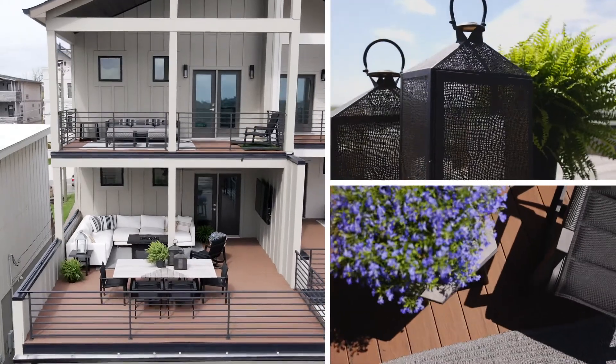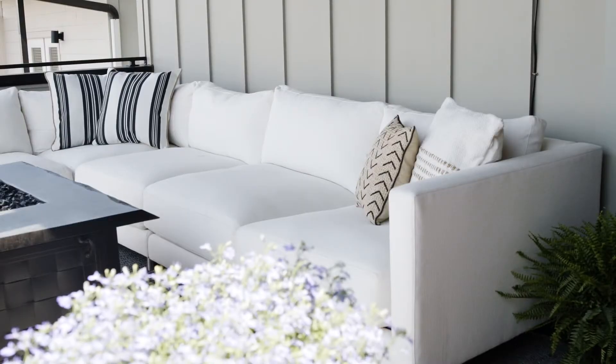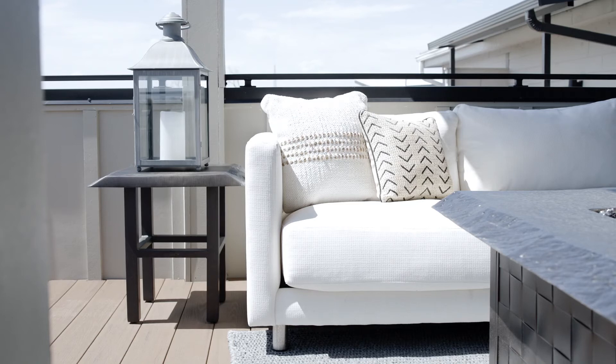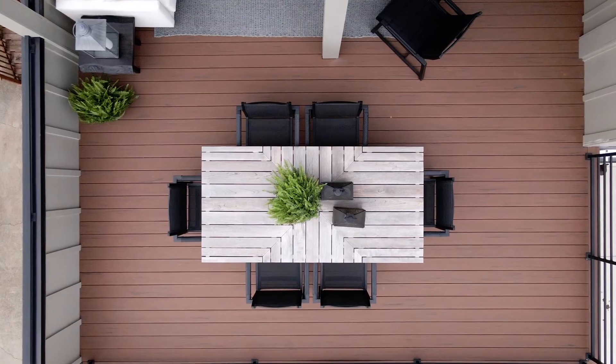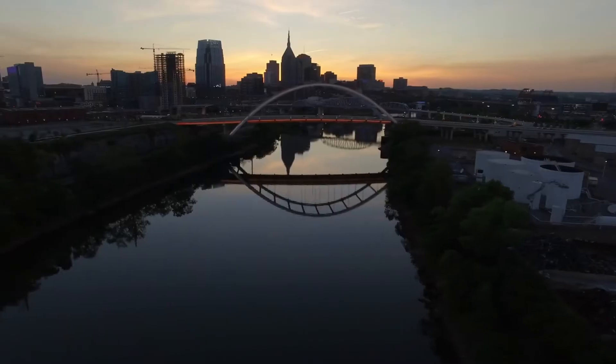The modern design continues to the large outdoor patio. Featuring a lounging and dining area, this creates the perfect space to enjoy the view of Nashville's city skyline.